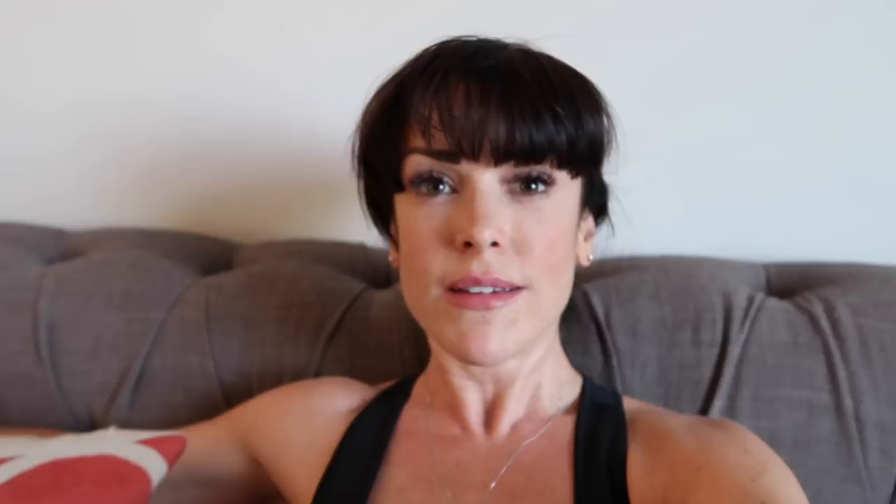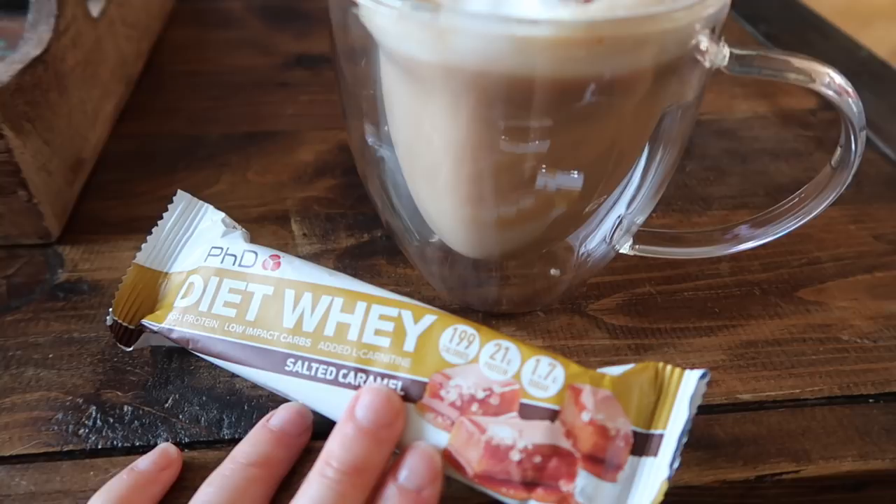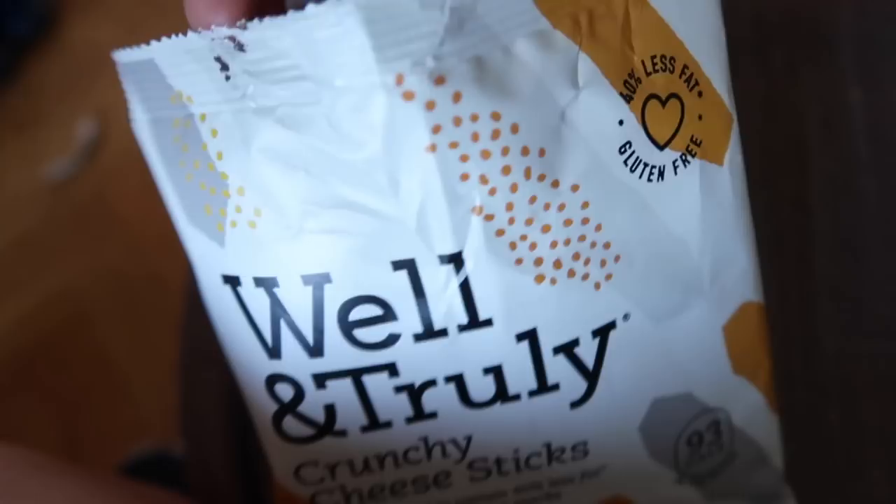Afternoon coffee break. I'm having a milky coffee and one of the salted caramel diet whey bars from PHD. I love these and they are only six grams of fat — pre-workout snack of choice. They're like little crunchy bits of goodness.